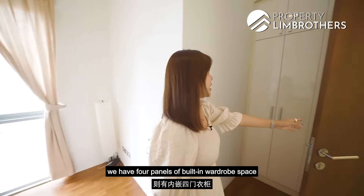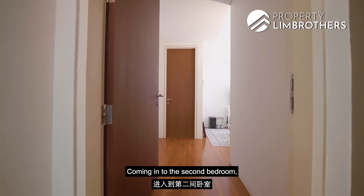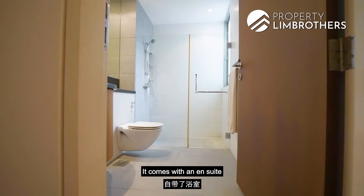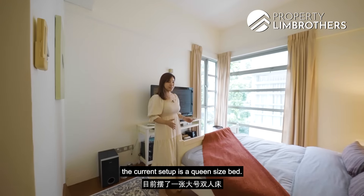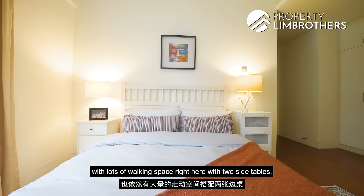Towards this side, we have an in-built four-panel wardrobe for your storage needs. Coming into the second bedroom, we have four panels of wardrobe right here. It comes with an ensuite and the current setup is a queen-size bed. Definitely, you can put up to a king-size with lots of walking space on both sides with two-sided tables.